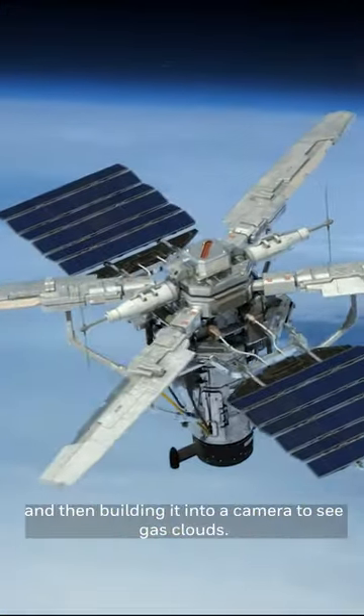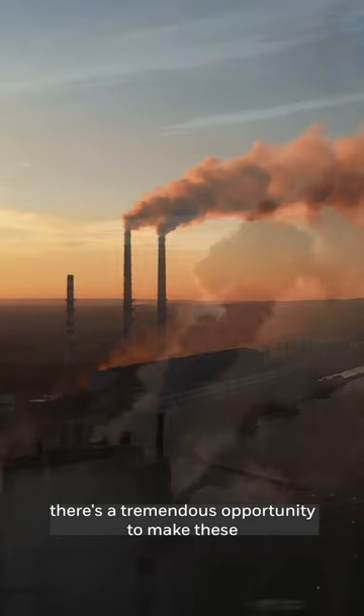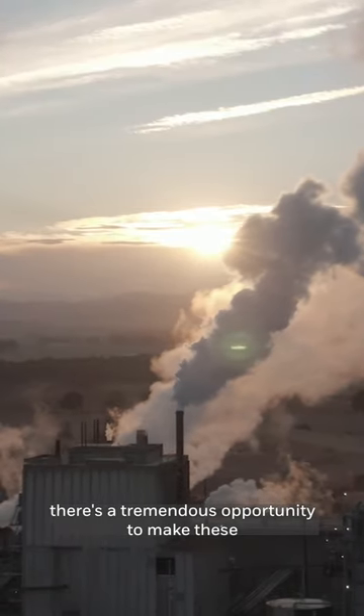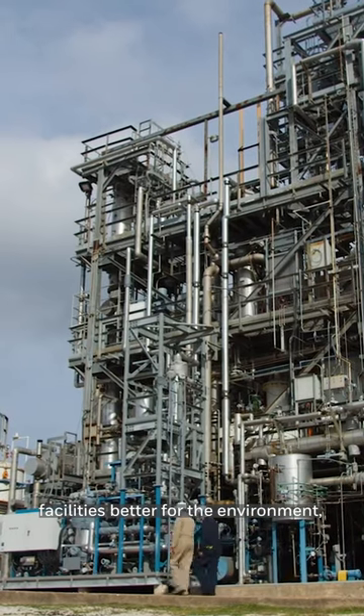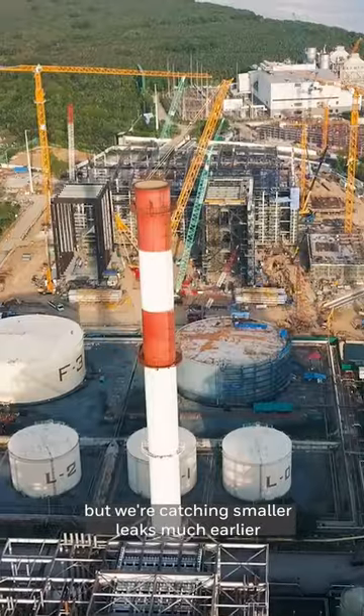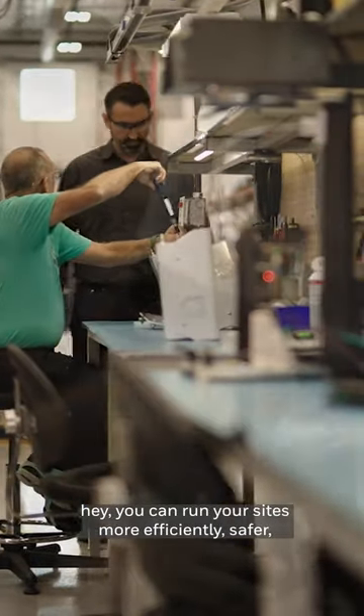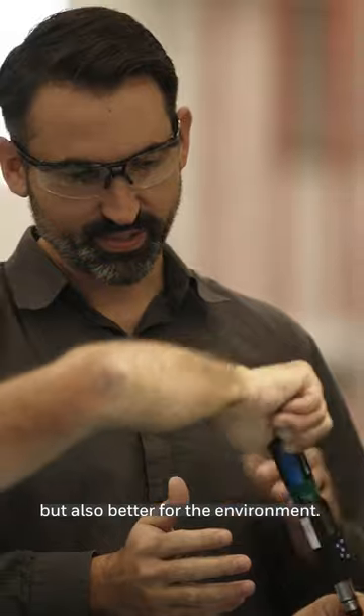Gas cloud imaging combines technology from NASA, built into a camera to see gas clouds. This is important because there's a tremendous opportunity to make these facilities better for the environment — not only catching big leaks but catching smaller leaks much earlier, and showing the industry that you can run your sites more efficiently, safer, and better for the environment.